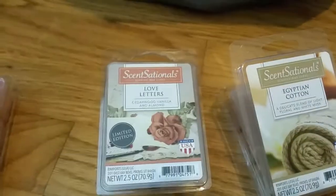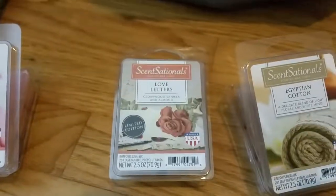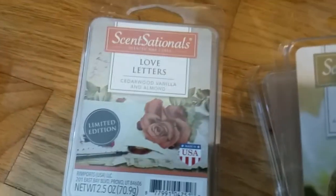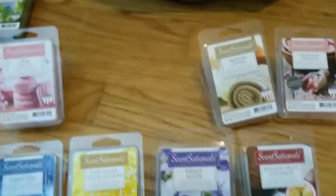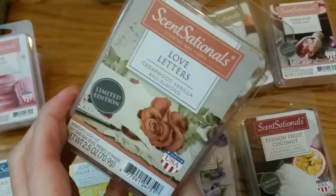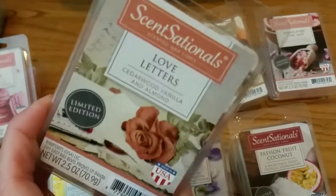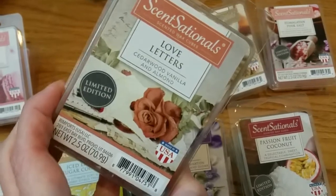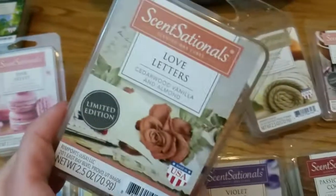Love Letters. This is one that people really like. It says Cedarwood, Vanilla, and Almond. I love the color too — it's like an old-fashioned rose color. It's a very nice kind of cashmere, amber-type scent with a perfumey note. There's something else that's kind of milky — I couldn't put my finger on it until I saw the almond. It's not as much almond as in Pink Velvet; it's very subtle in Love Letters.